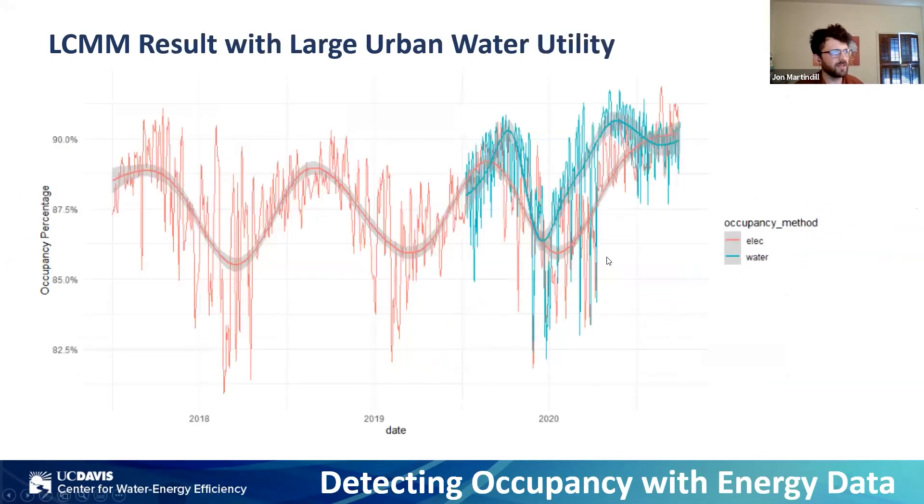We also replicated this in a large urban water utility whose AMI hourly water data began in mid-2019. It shows a similar pattern—and interestingly, the dips correspond to holiday weekends. But since this is an urban utility, not a vacation community, on vacation weekends people are leaving rather than arriving, so we get that same signal on both sides of the phenomenon.